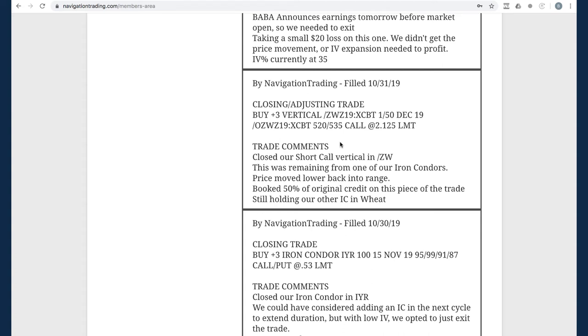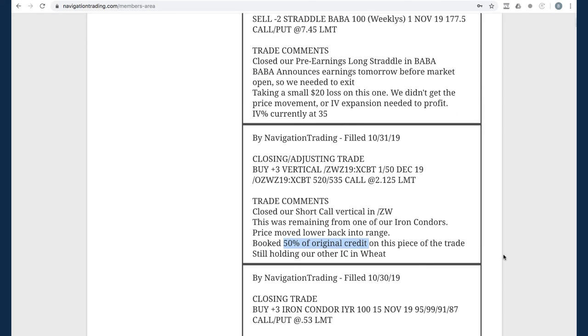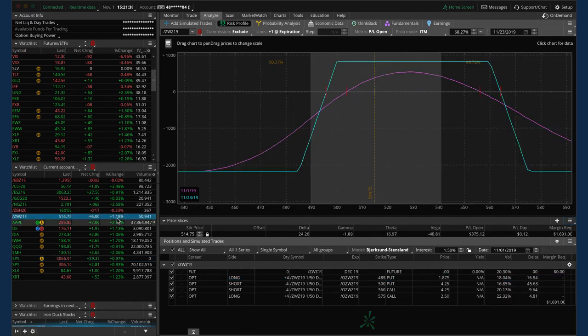Then a closing/adjusting trade in ZW wheat. We had an iron condor — price moved higher then we took off the put vertical side, leaving the short call vertical. Price moved back lower and we ended up taking that off, booking 50% of our original credit on that trade. We've still got our other full iron condor in wheat. Price moved up nicely today, so if it continues higher we'll take it off next week. Otherwise, we'll look to potentially reload with another iron condor. It's been a long road in wheat, but it's a great example to show people how we manage these trades through time.